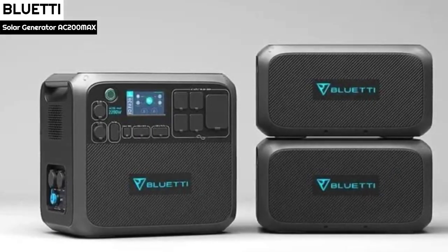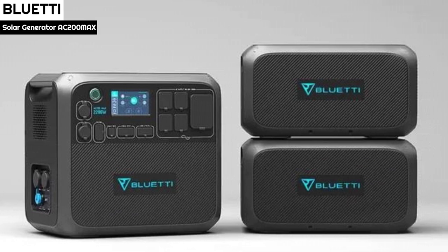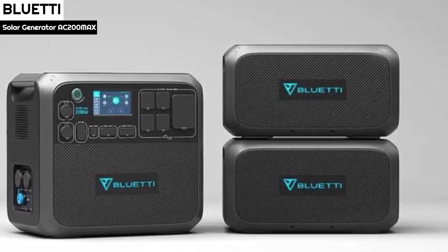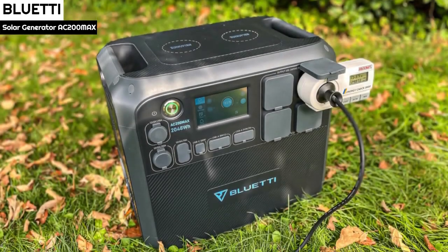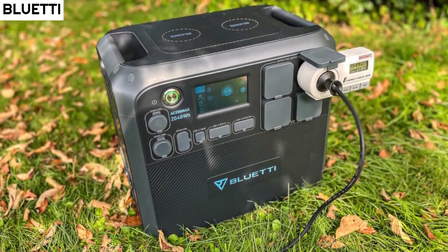The fastest way to charge is with a combination of DC and AC sources, which brings a full charge in just over 5 hours. As with other Bluetti products, rubber sleeves cover all output sockets while input sockets are protected by plastic caps.